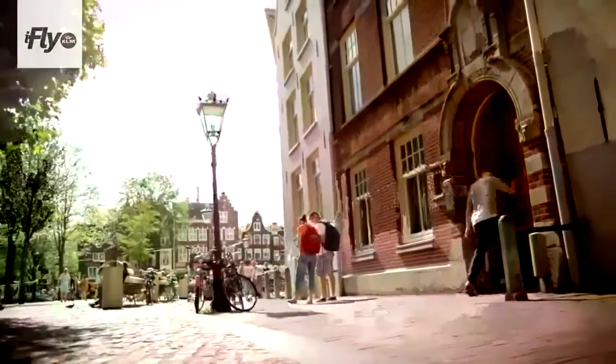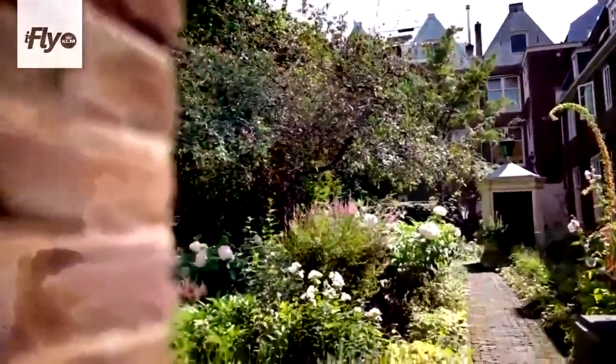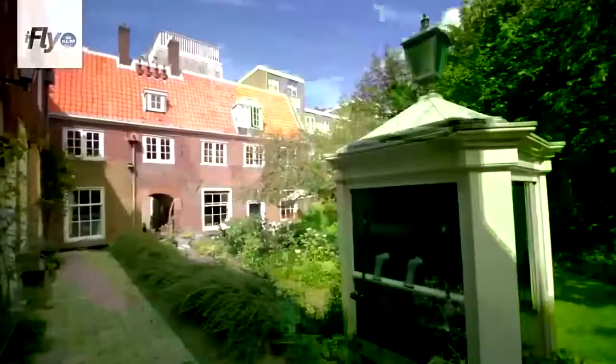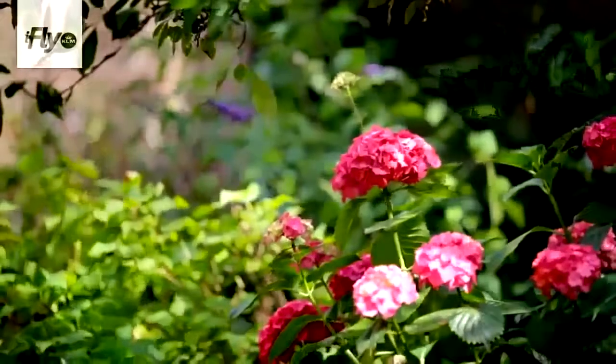We are now in a public courtyard. There are approximately 10 courtyards like this which are open to the public — there are way more in Amsterdam, but only 10 are open where you can just walk in, relax, and take in the silence. You don't hear the trams or the traffic or the noise. It's like going back in time when you walk into a courtyard like this.